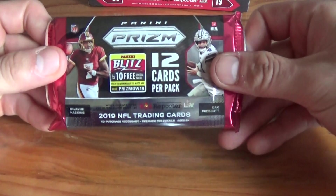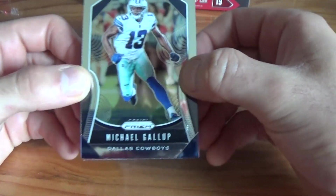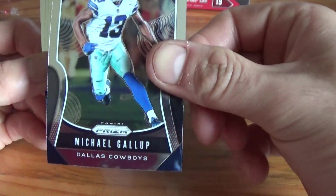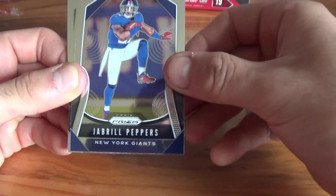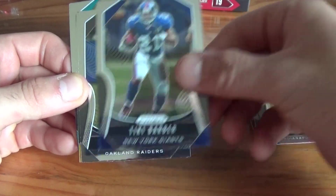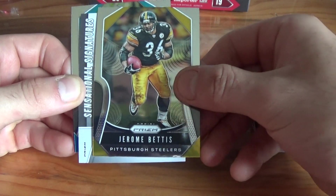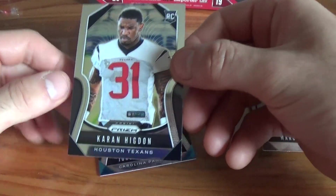First pack. If you like Panini Blitz you can get the code right there. So excited about Prism, just love seeing the color. I'm waiting for Optic to come out in the next few weeks. Michael Gallup is our first card — a little different base set than last year. Denzel Ward, Jabril Peppers, Corey Davis, Ted Ginn, T.Y. Hilton, Tiki Barber, Marcel Aitman, Jerome Bettis. We've got a hit coming up. Also a Jordan Scarlett rookie card and a Karan Higdon rookie card.